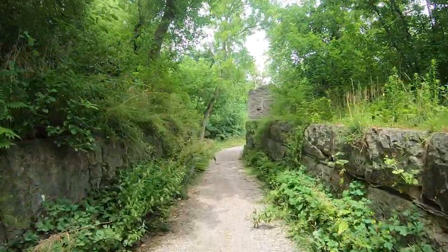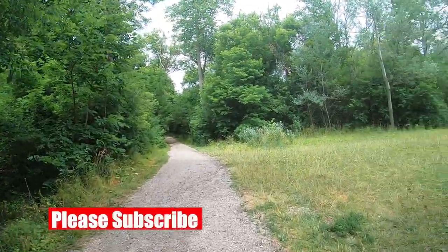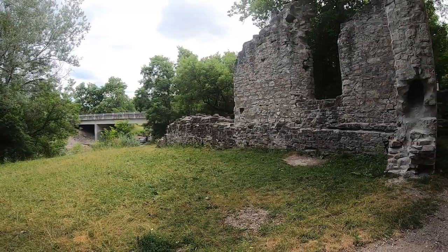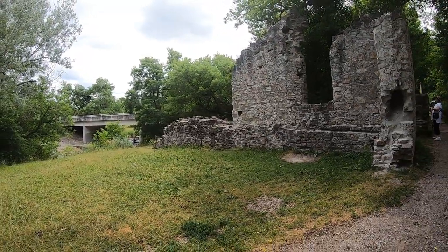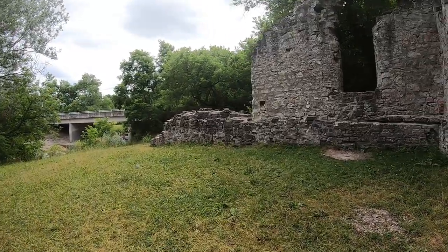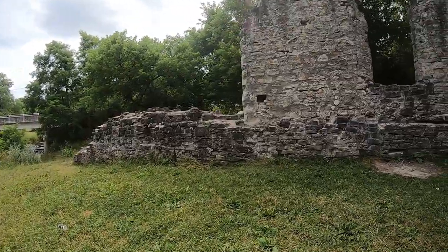If you're new to the channel, we explore abandoned places, historic ruins, and other scenic locations. We're here today at Dune Mills, which is a ruin on Schneider's Creek, a tributary of the Grand River in Dune — the old community of Dune in Kitchener, Ontario.